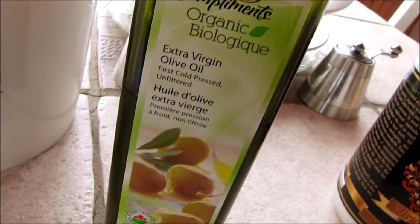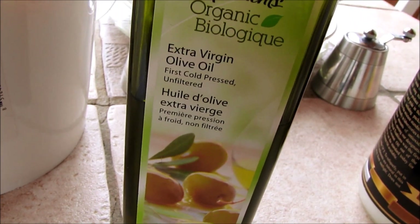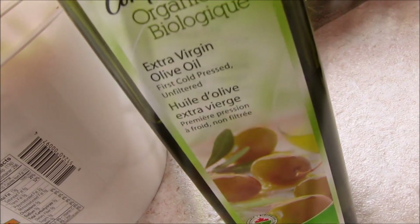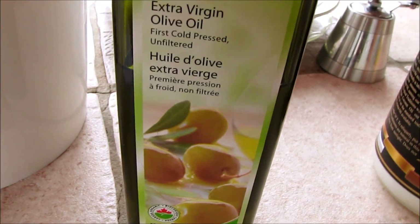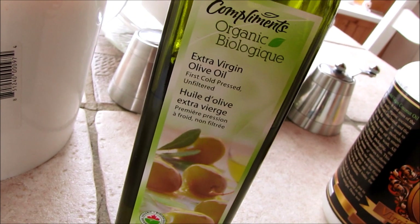Next up is good ol' organic olive oil. Olive oil has been used in skin care since ancient times. It's very high in antioxidants, it helps prevent aging, it brightens the skin. It's a deep, penetrating oil which does not clog your pores, and is gentle enough for sensitive skin.